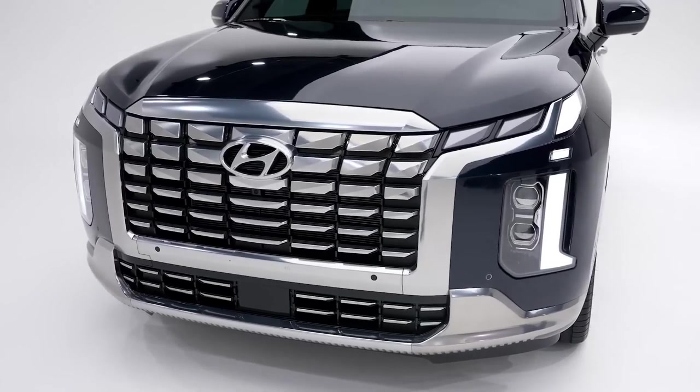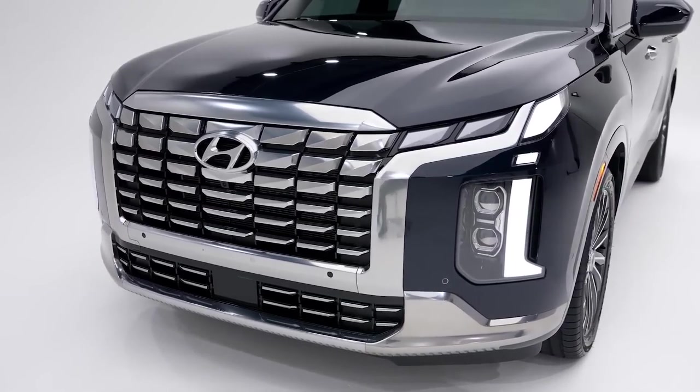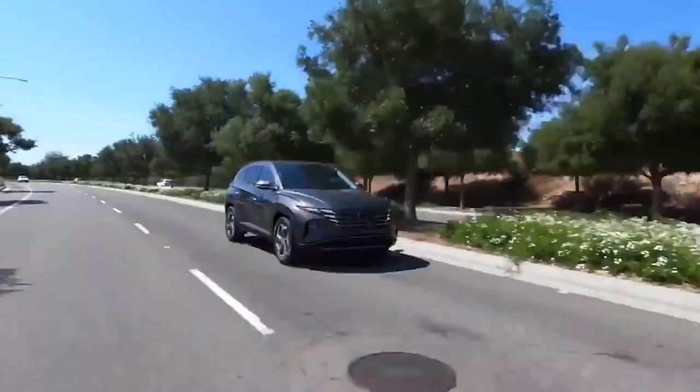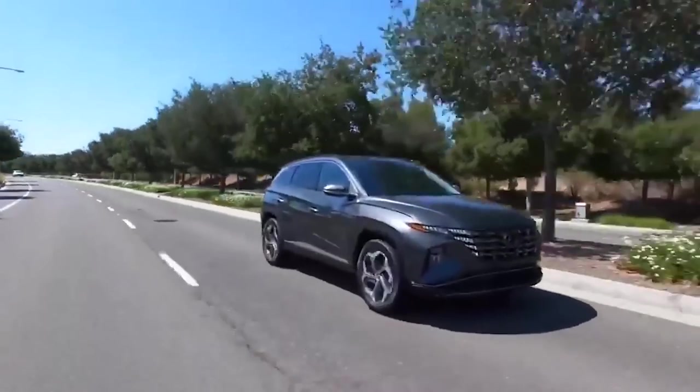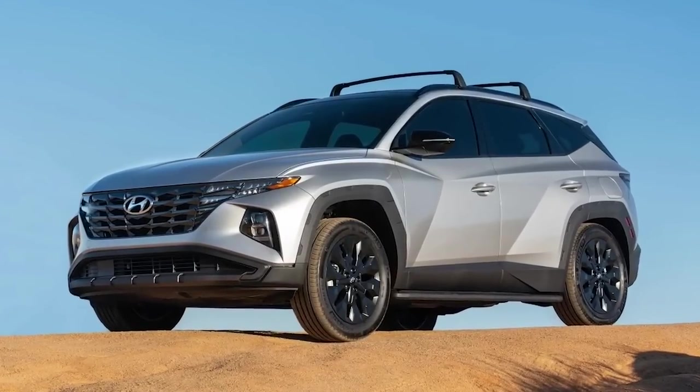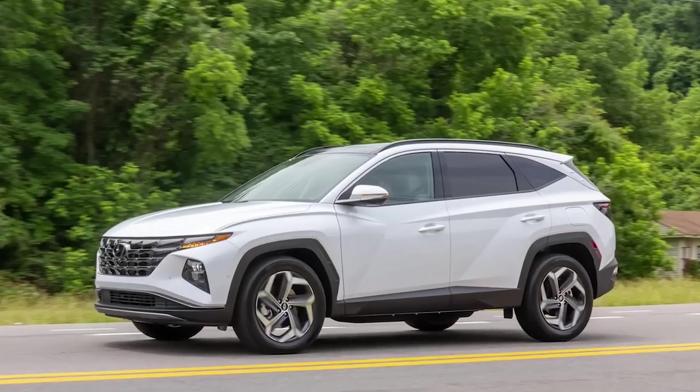The hybrid comes in 3 trims: Blue Hybrid, SEL Convenience Hybrid, and Limited Hybrid. While the standard gasoline engine can be had with front or all-wheel drive and uses an 8-speed automatic, the hybrid comes standard with all-wheel drive and a 6-speed automatic transmission.